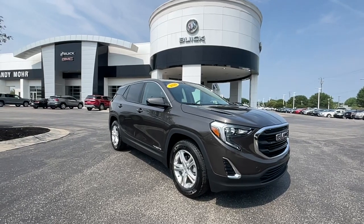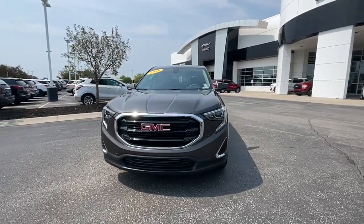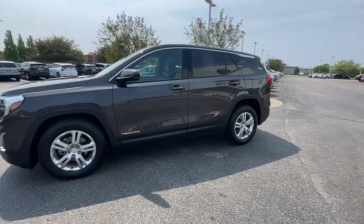Go home happy with the 2020 GMC Terrain. This vehicle still has fewer than 20,000 miles on the clock, so it won't last long. Now is the perfect time to start a fresh new chapter in your traveling life. Take a closer look at this vehicle.